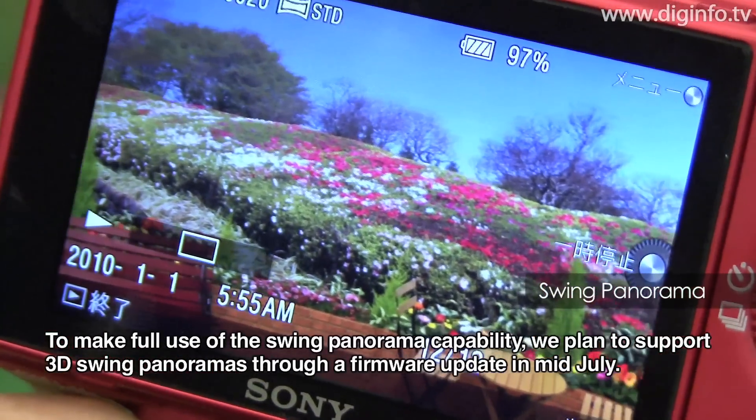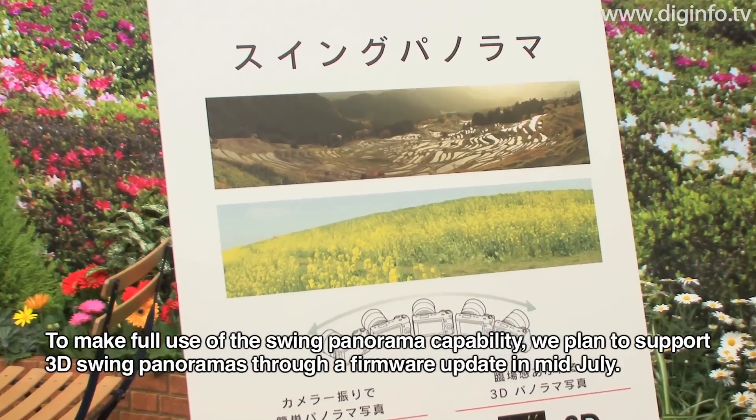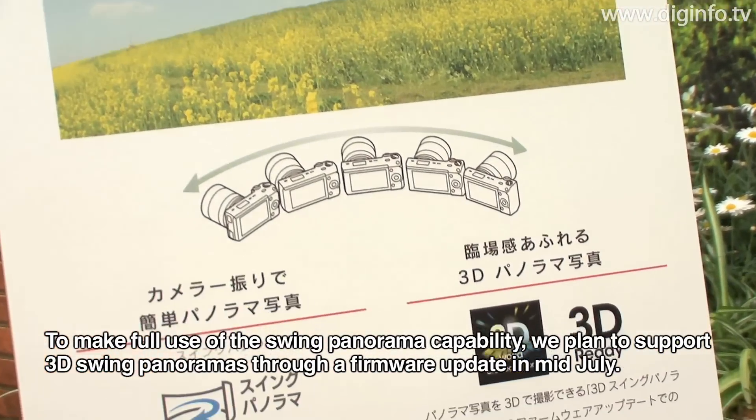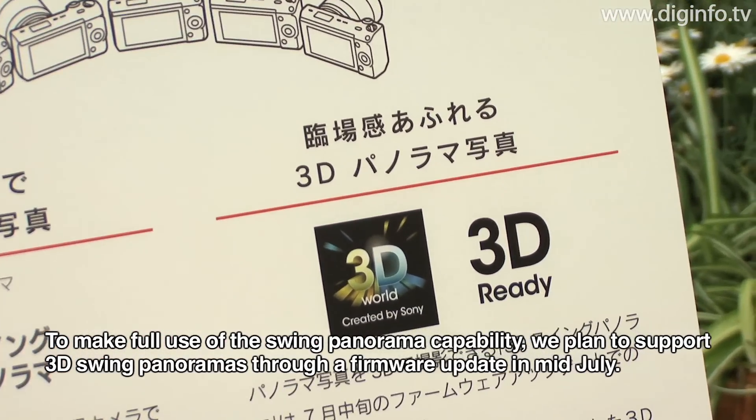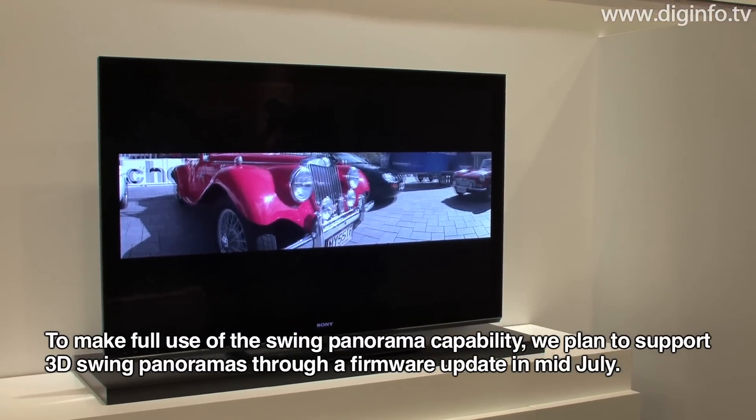Around mid-July, a 3D swing panorama function will be made available, building on the existing swing panorama feature, via a firmware update.